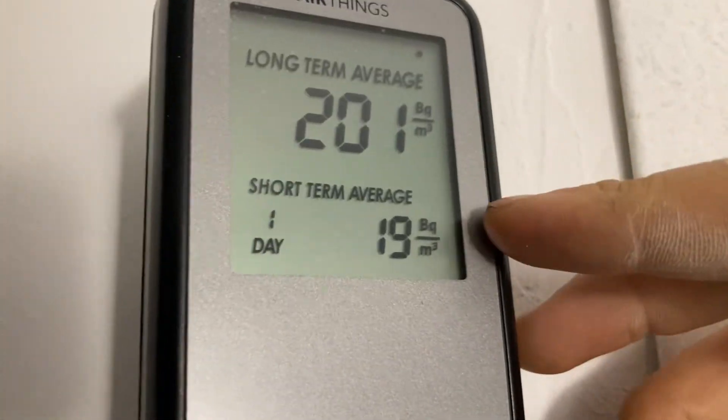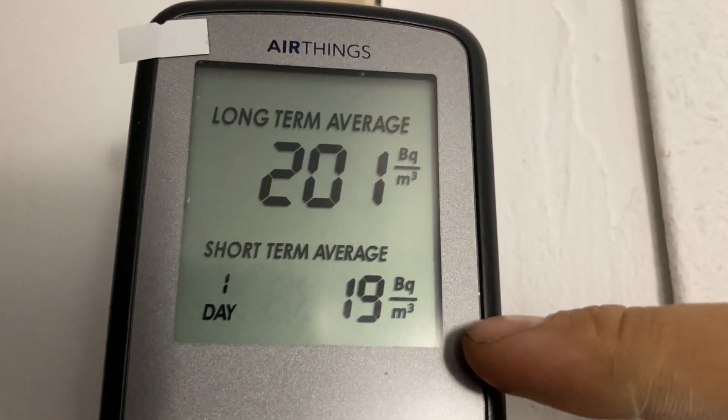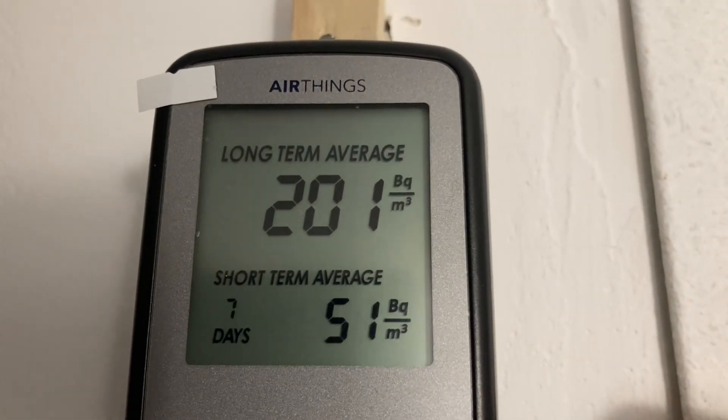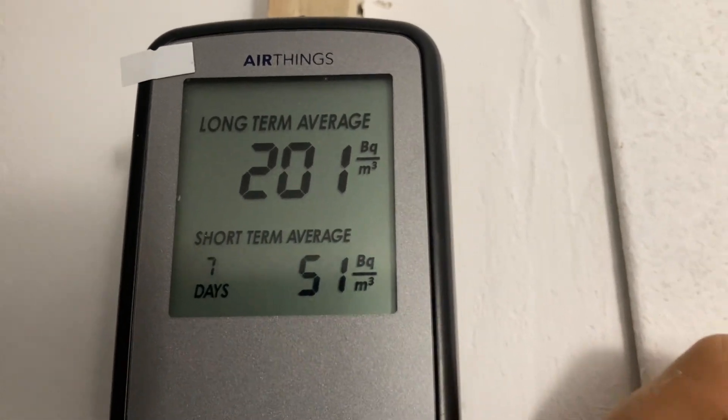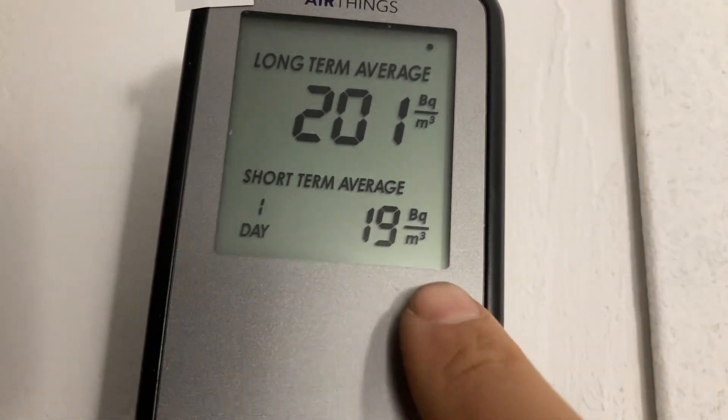We've been coming down steadily since implementing this. It's reading 19 Bq per cubic meter as the radon level — brought it down a lot. Look how low it is today.